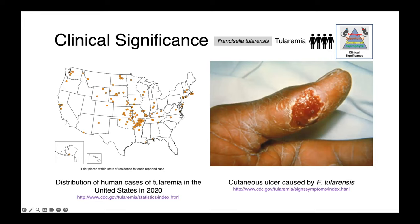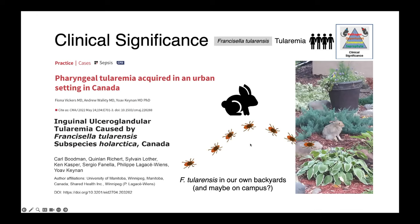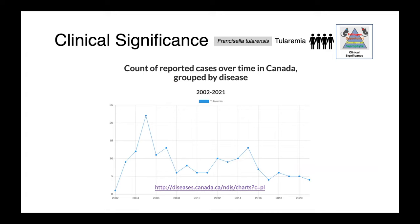In this map, you can see the distribution of human cases of Francisella tularensis in the United States just in 2020 — there's a handful of cases that occur every year. On the right, you can see a person with a Francisella tularensis cutaneous ulcer. Here in Western Canada, we do have potential reservoirs of Francisella in wild hares and a variety of tick species, and cases in neighboring regions have certainly been reported. Public Health Agency of Canada data shows around five cases per year in recent years — it occurs in Canada, but it's not terribly common.